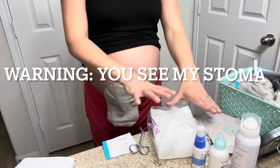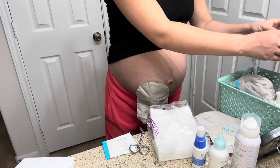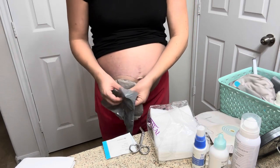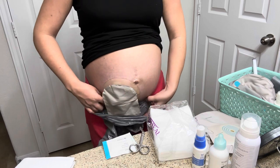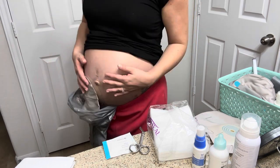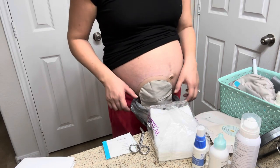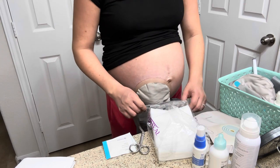I always like to have all my supplies laid out and ready to grab. Before we get started, we always take a little trash bag — I learned this from watching someone else's video. You put the bag underneath, and that way if your stoma happens to spring a leak while you're changing it, it just goes right in there. I think it was Maggie — I think that's who I learned that from.